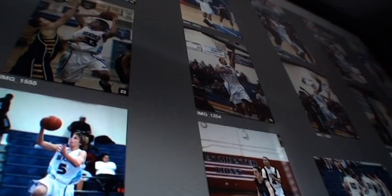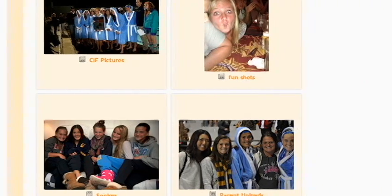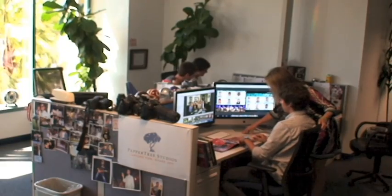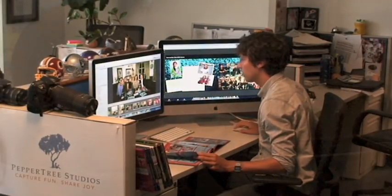PepperTreeStudios.com also makes it easy to upload and share photos using our photo gallery. Through the use of the photo gallery, every single member of the event can easily contribute photos to be used in the creation of the memory book. After you upload your photos, PepperTree's trained graphic artists will get to work creating your memory book while staying true to your company's personality, vision, and style.